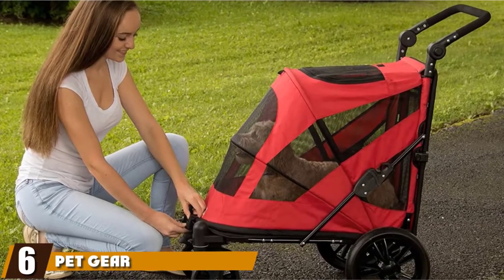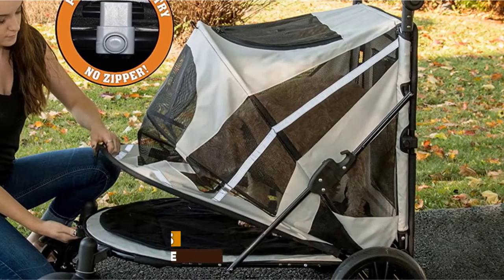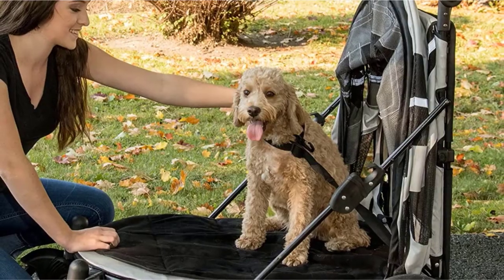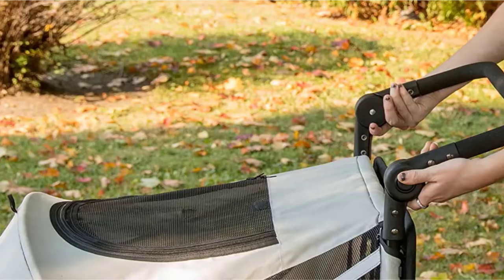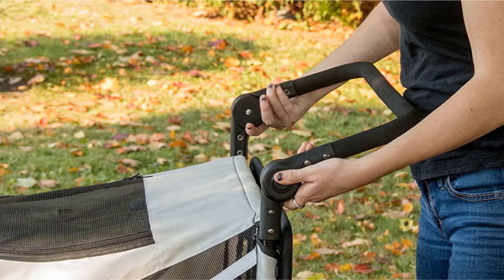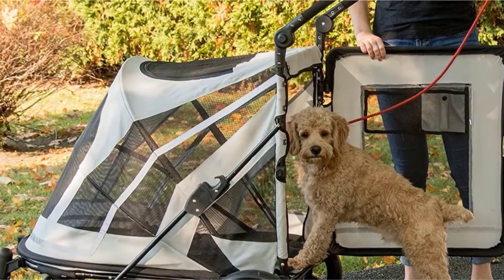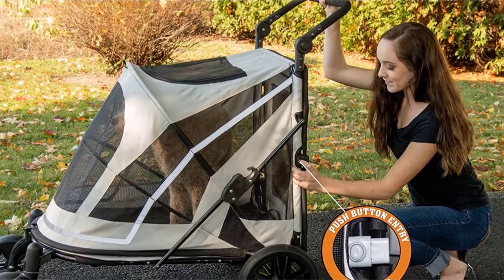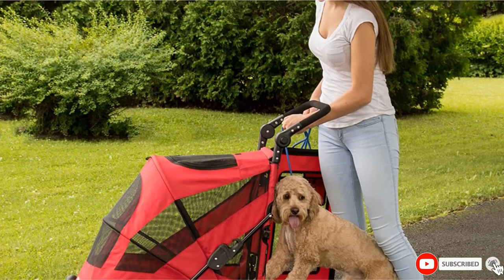The number six position is dominated by the Pet Gear Expedition No-Zip Stroller. You can take your large dog on walks with this stroller, which has an extremely high weight limit of 150 pounds. It offers two entry points — one at the back and one at the front — allowing your dog to simply step in. There's mesh on every side of the pet compartment, and this extra-large stroller has a lower profile than many other options. The adjustable handle has several positions for comfort, an inner leash keeps pets secure, and a removable interior liner makes it easy to clean.